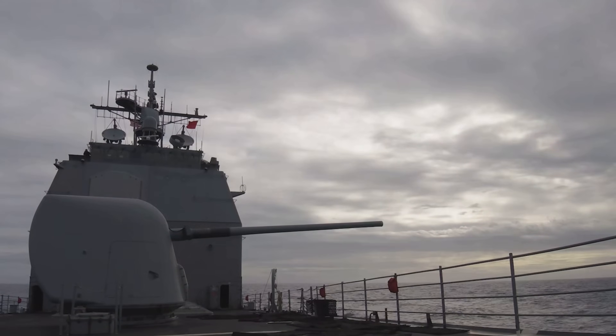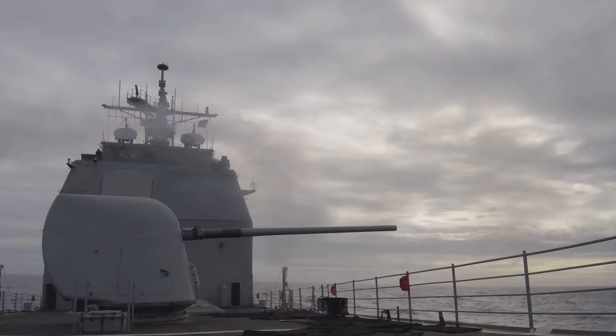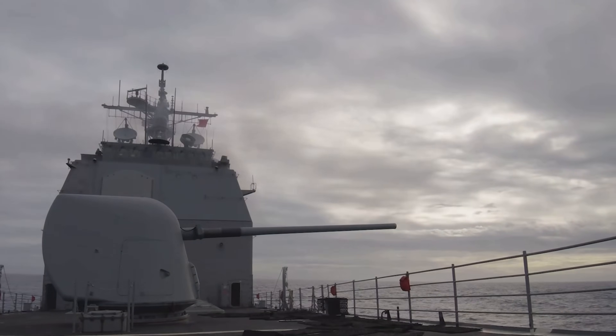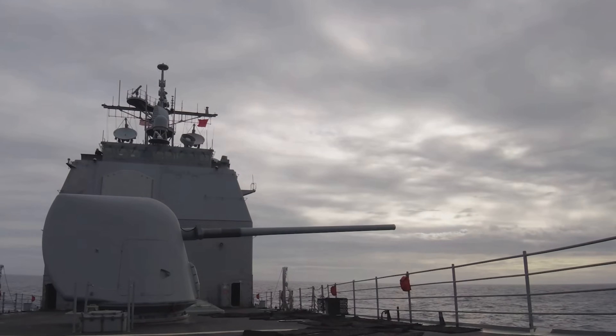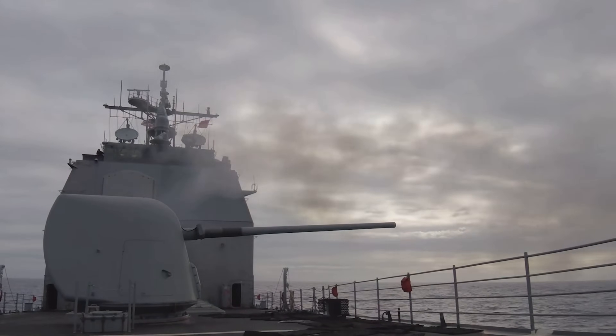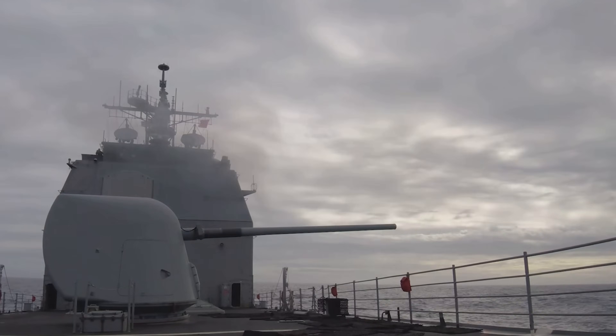Firing at sea is a lot more complicated and challenging to engage targets, but the Mark 45 does exactly that. We're going to go over it in detail today to give you an understanding of this incredible weapon system — the details, specifications, and operational history of what this thing can do. So let's get into it.